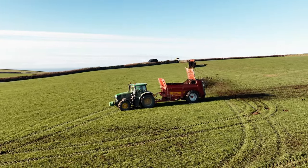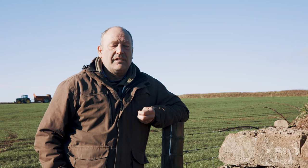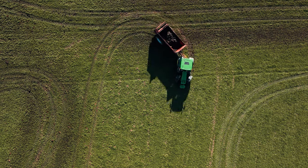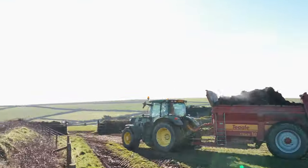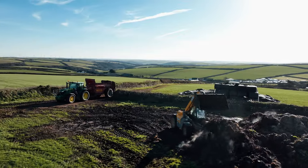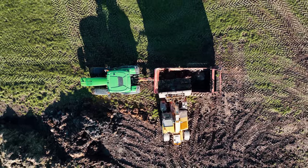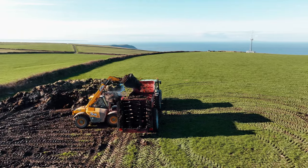We chose the Titan 10 mainly because of the size — we wanted something not too big. We put the greedy boards on so it does hold more than the standard one would. The length of it is quite handy to get around yards. We've got a lot of mixed farms from dairy farms to arable farms to beef and sheep farms, some with small yards and small gateways, and we needed to be able to get around easily. These are the perfect size for what we're doing and we've got three of them. If we've got a big job we can put three on it.